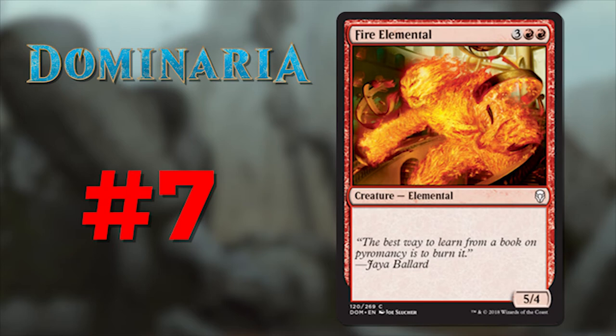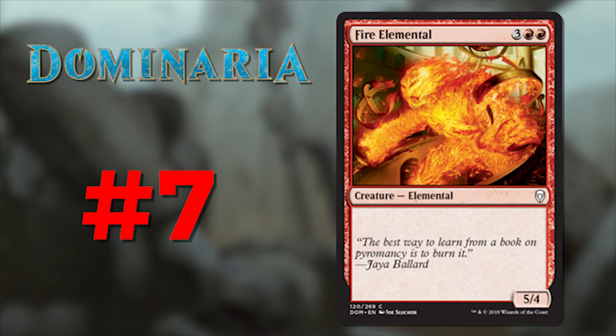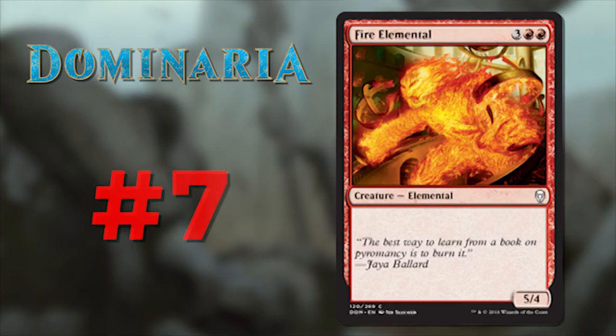Number 7 is Fire Elemental. Its flavor text reads: 'The best way to learn from a book on pyromancy is to burn it' — from Jaya Ballard. This is a creature that's been reprinted into oblivion, so although you might not be happy to see it in your draft or sealed pool, it gives Wizards an opportunity to tell a story. When I read this text my reaction was basically 'yeah, that's about right.' It's one of those subtly hilarious comments that tells you everything you need to know about Jaya Ballard.